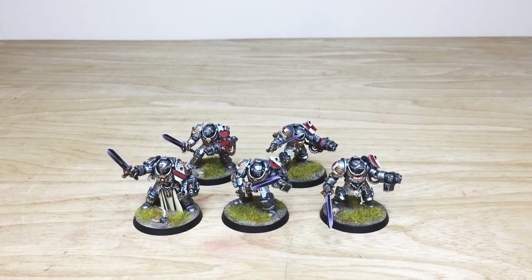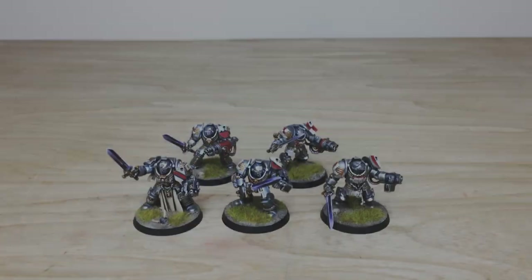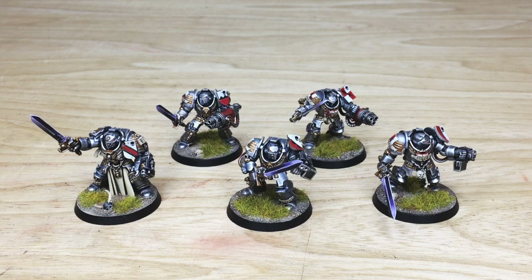These are now going to be packed up and sent to our client. Thanks for checking the video out guys - I really appreciate it and I hope you like these Grey Knights. I know that Keith really enjoyed working on them. If you are interested in a commission with us here at Siege Studios, whether it's for a character, small force, or an army, head to our website which is linked directly in the description below.